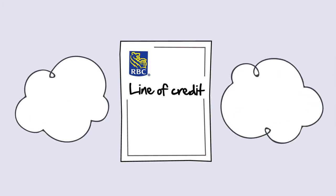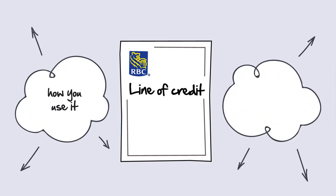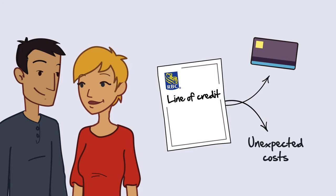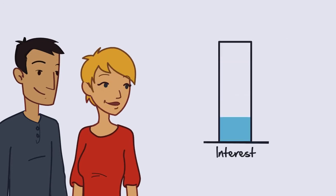A line of credit offers a lot of flexibility in both how you use it and how you pay it off. Sarah and Jack use their line of credit monthly to pay off their credit card or to handle unexpected costs. That way they are paying the least amount of interest possible.